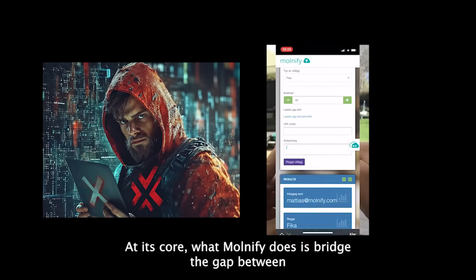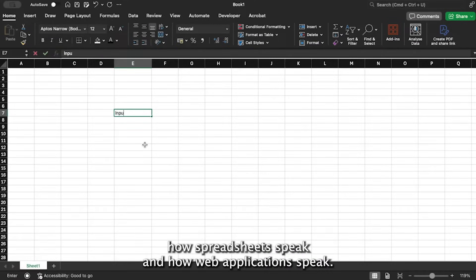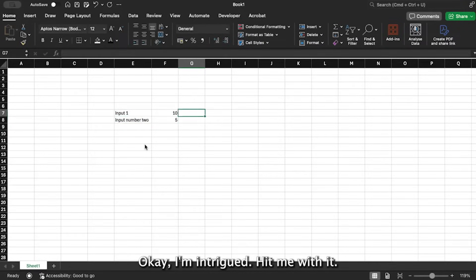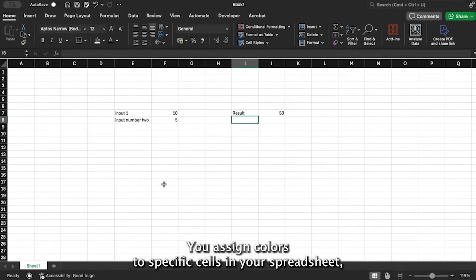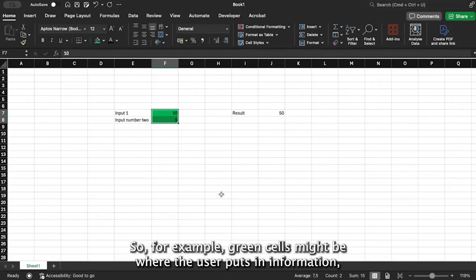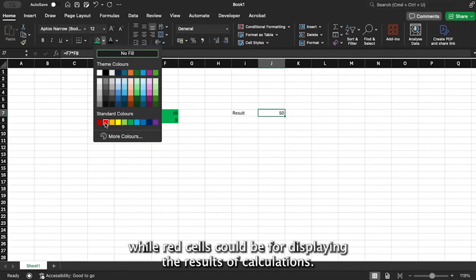At its core, what Molmify does is bridge the gap between how spreadsheets speak and how web applications speak — and they do it through something surprisingly simple: color coding. You assign colors to specific cells in your spreadsheet, and those colors tell Molmify what those cells should do in the web app. For example, green cells might be where the user puts in information, while red cells could be for displaying the results of calculations.